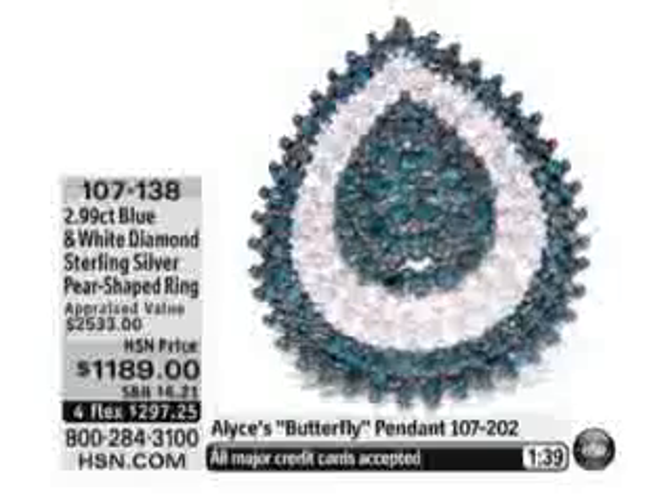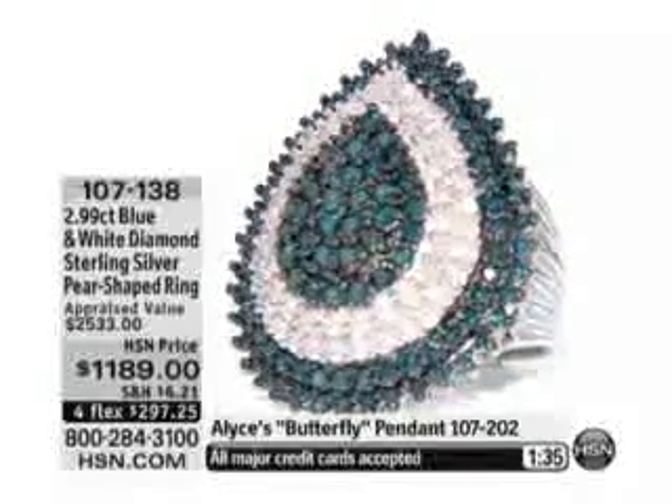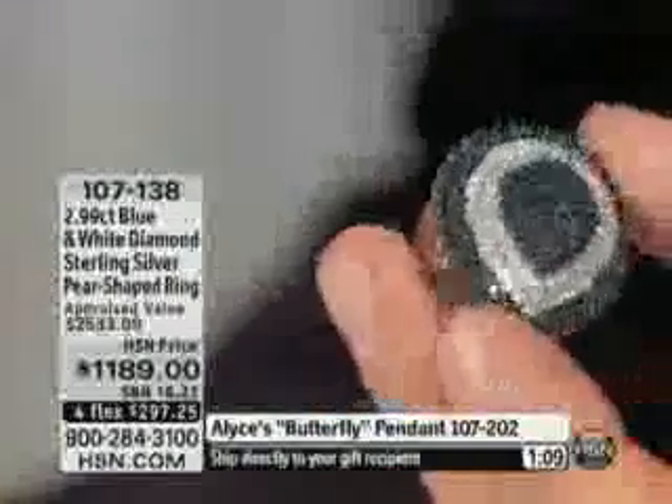For one thousand one hundred and eighty-nine dollars, this is unlike anything you've seen or slipped on your hand. Get the HSN card if you want an extra flex payment. I have pretty average size hands — I wear about a size six. It's going to sell out in less than a minute. This is for the woman who has been starved for diamond jewelry.